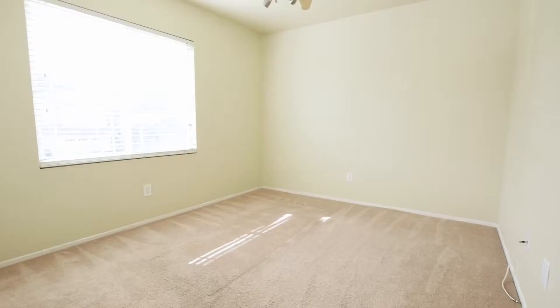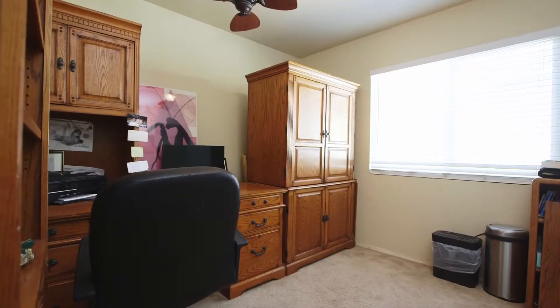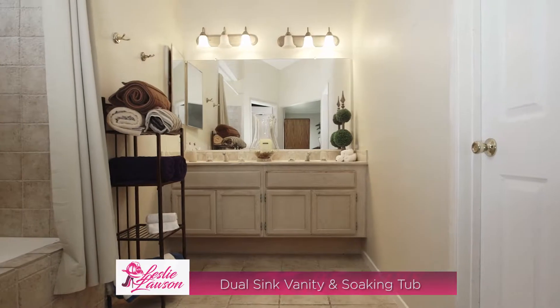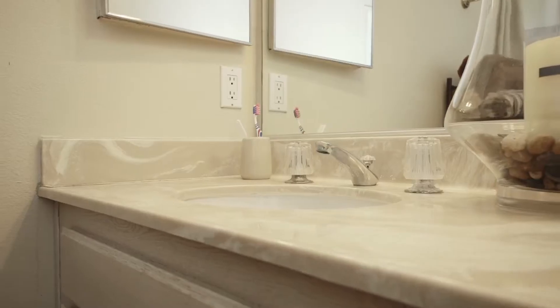Upstairs you will find four spacious bedrooms, a secondary bathroom, including the master suite. The master is a perfect place to retreat after a long day, as the master bath features a large soaking tub, dual sinks, and a large walk-in closet.